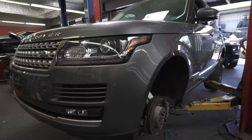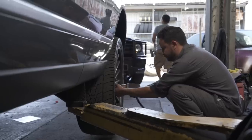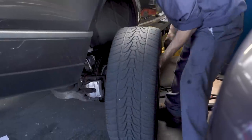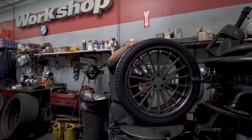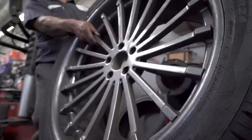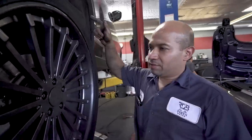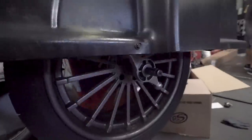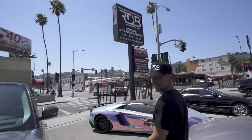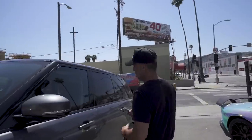We have a Range Rover over here that came in this morning. We're going to do four new tires, touch up the wheels, and that's it — we're good to go. The car will be ready in about an hour. We just have to balance the other side and it's ready.